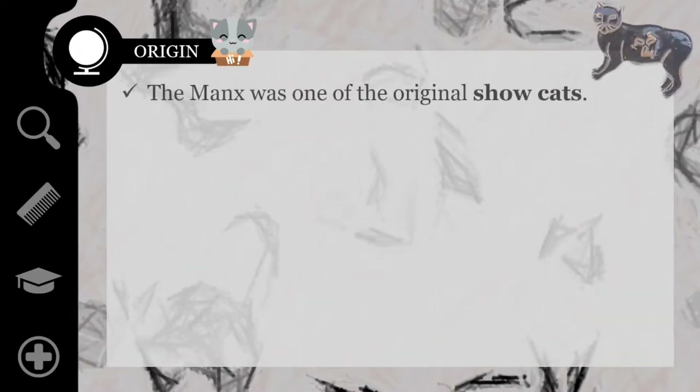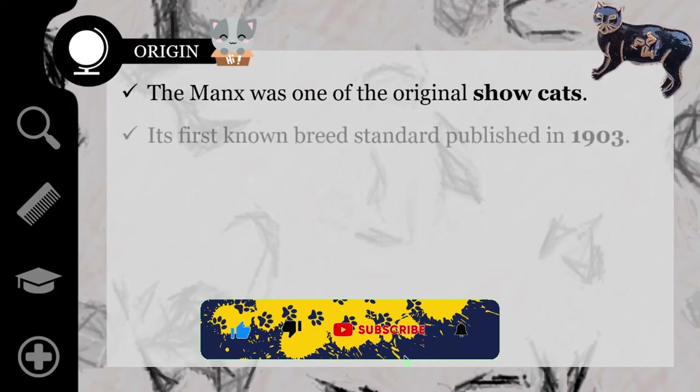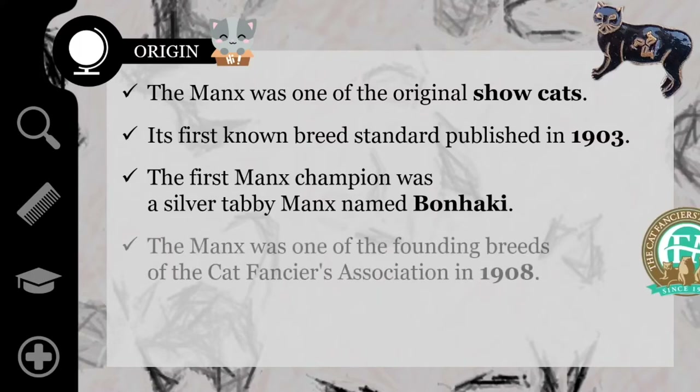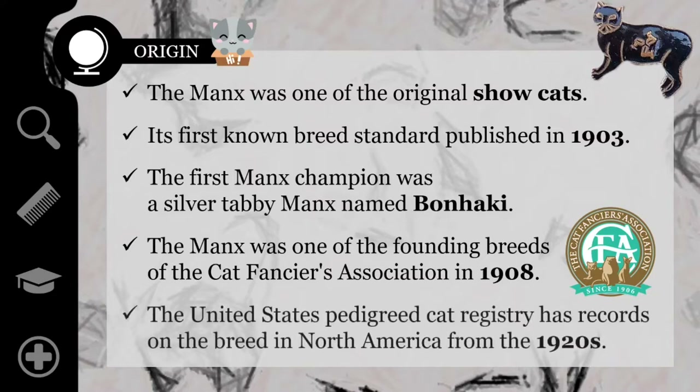The Manx was one of the original show cats at the first cat show held in Great Britain, with its first known breed standard published in 1903. The first Manx champion was a silver tabby Manx named Ben Hockey. The Manx was one of the founding breeds of the Cat Fanciers Association in 1908, and the United States Pedigreed Cat Registry has records on the breed in North America from the 1920s.